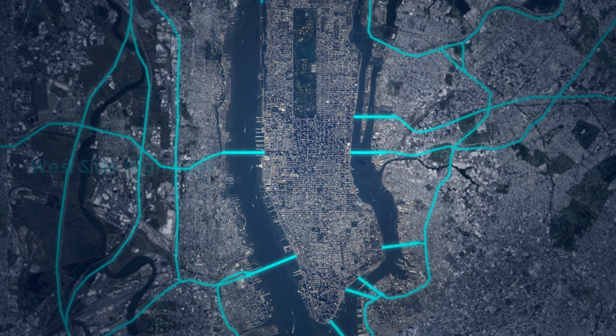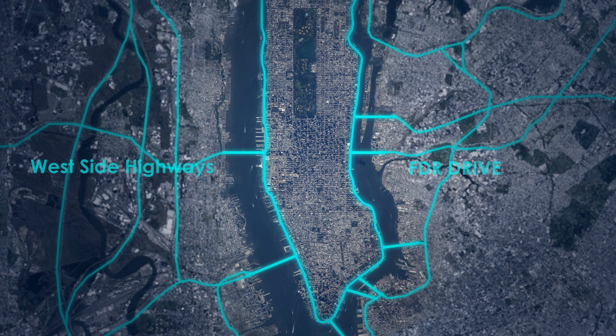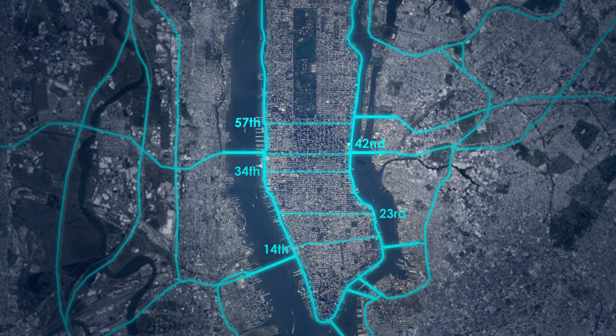The FDR and West Side Highways will have one lane in each direction designated for automated vehicles that connects to crosstown streets. Major Manhattan streets will become expressways — streets like 14th, 23rd, 34th, 42nd, 57th, 86th and 110th — will exclusively host driverless vehicles and allow for expedited transportation, effortlessly integrating public and private vehicles.